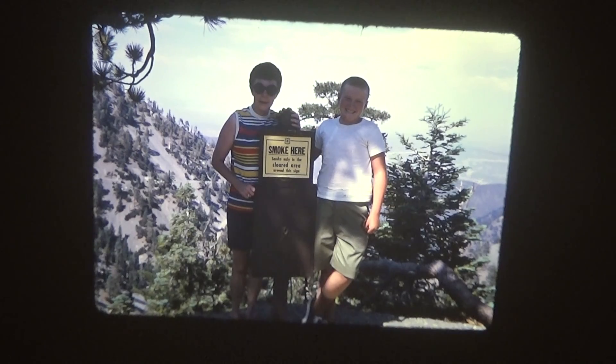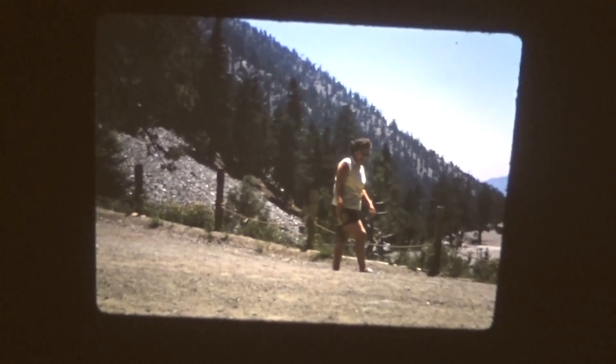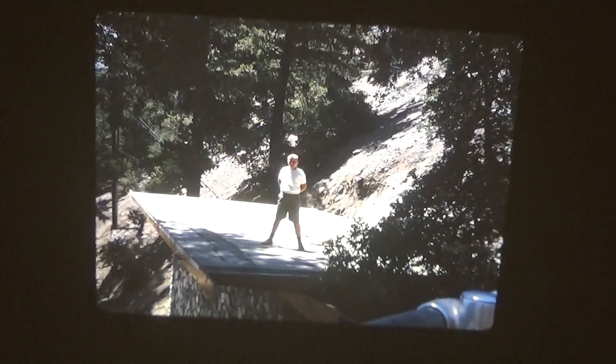Mount Baldy Ski Lifts — Visit to Mount Baldy. Another person at Mount Baldy, same caption. Same caption again — Mount Baldy visit. Don, Brenda, and someone else at Mount Baldy. Same — Don, Mount Baldy.